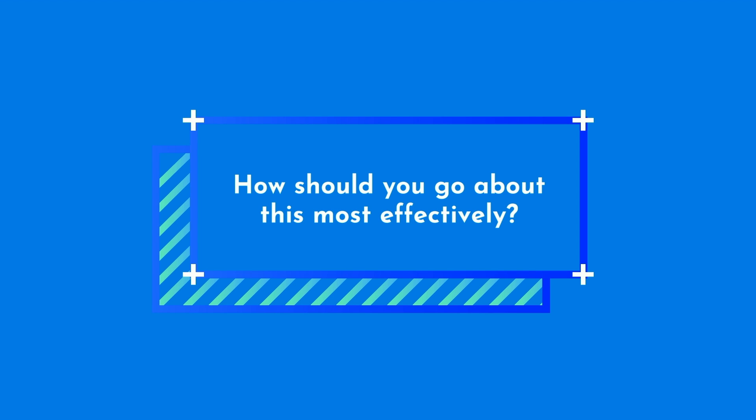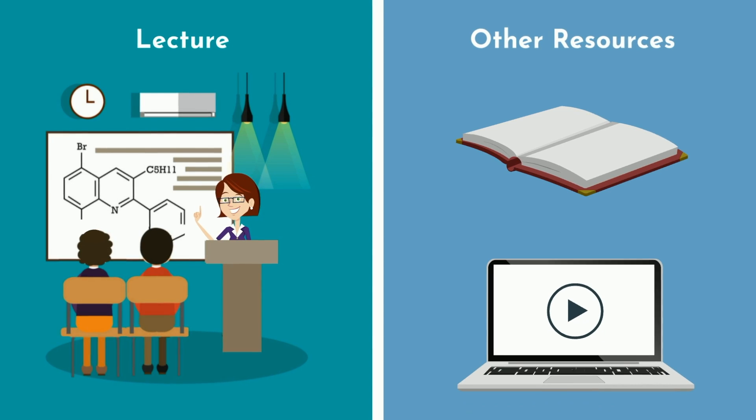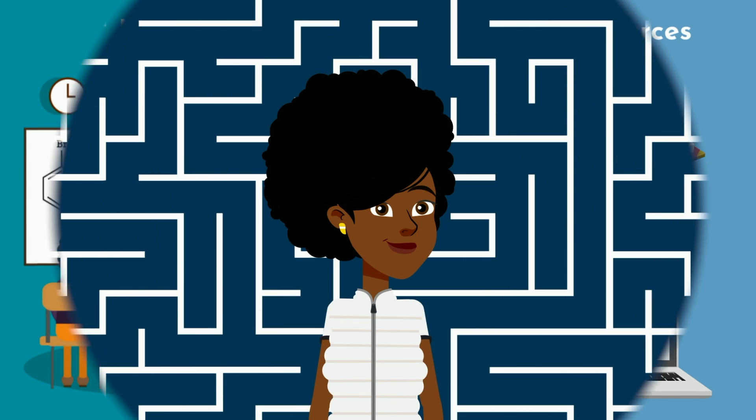The first step is to comprehend and deeply understand the information before attempting to commit it to memory. How should you go about this most effectively? The first layer is how you interface with the information for the first time. If you enjoy learning from your professor and feel they do an effective job teaching, prioritize attending lecture and being as engaged as possible. If you don't click with your professor, or feel that you learn better from a textbook, online videos, or other resources, consider skipping lecture and prioritizing those higher yield resources instead.